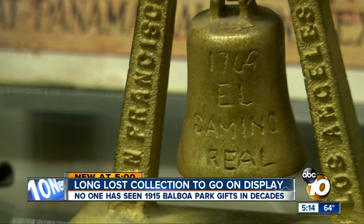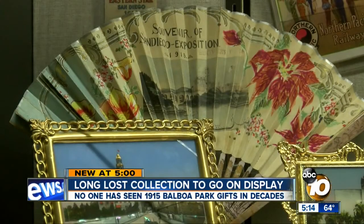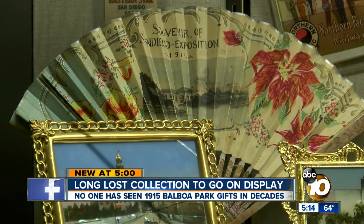This is your first look at treasures that are now a hundred years old. Many haven't been seen since the Panama California Exposition in 1915. 10 News reporter Joe Little got a close-up look at these priceless collections.